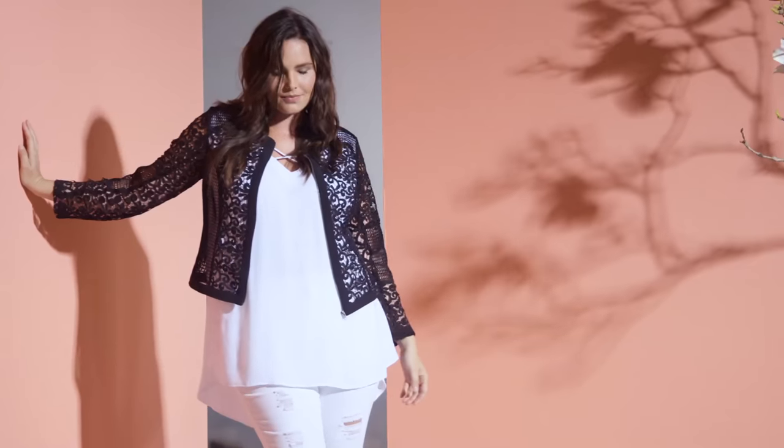Hi, I'm Candace Huffine and welcome to Studio East by Katie's. What I love the most about the Studio East range by Katie's is its existence.